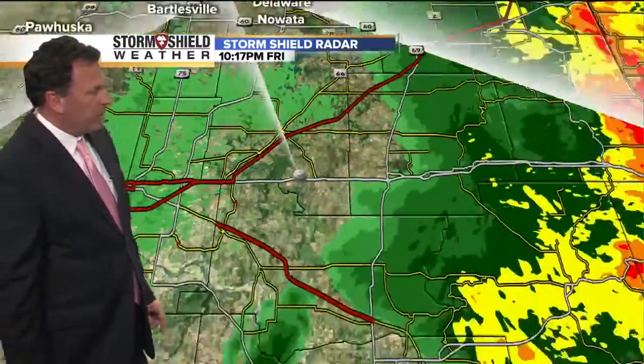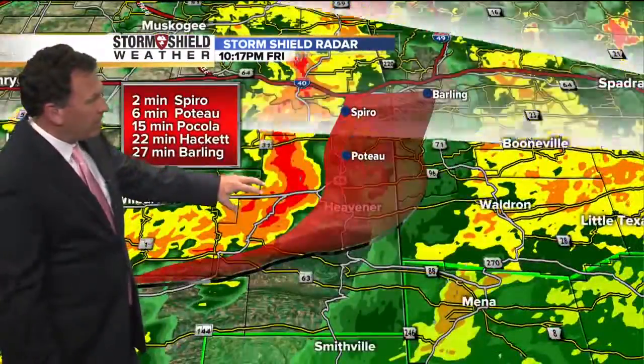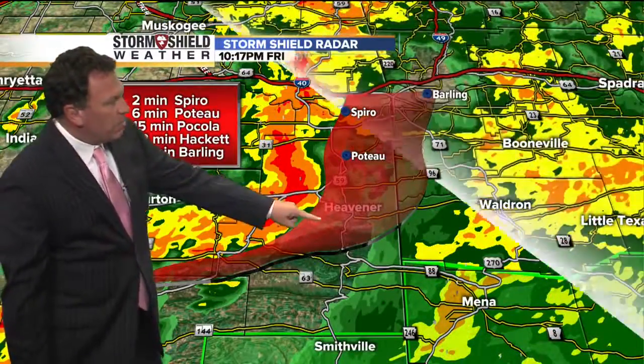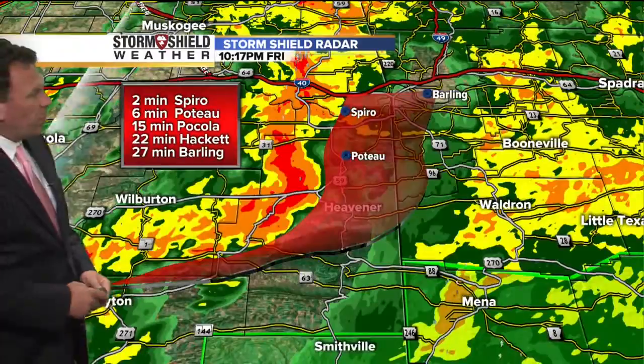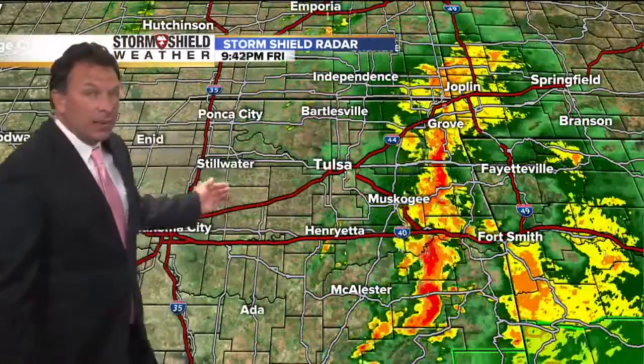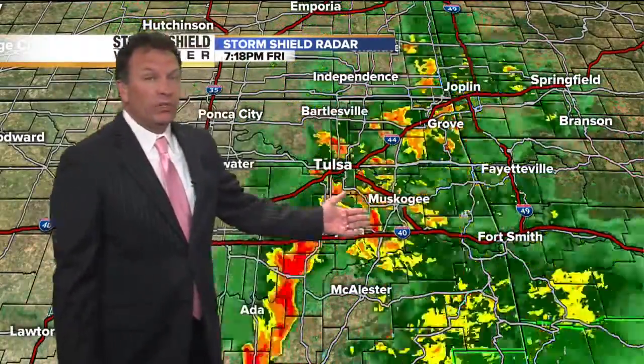Those will move over toward Copan and Bartlesville — not severe. Down here there's a feature that could be producing some very gusty winds moving toward Heavener, also toward Poteau in about six minutes, and continuing off to the east toward Hackett. All of this is clearing out, and coming in behind it some drier air. Winds will eventually turn around to the west as the day goes on tomorrow, and it should be a beautiful Saturday.